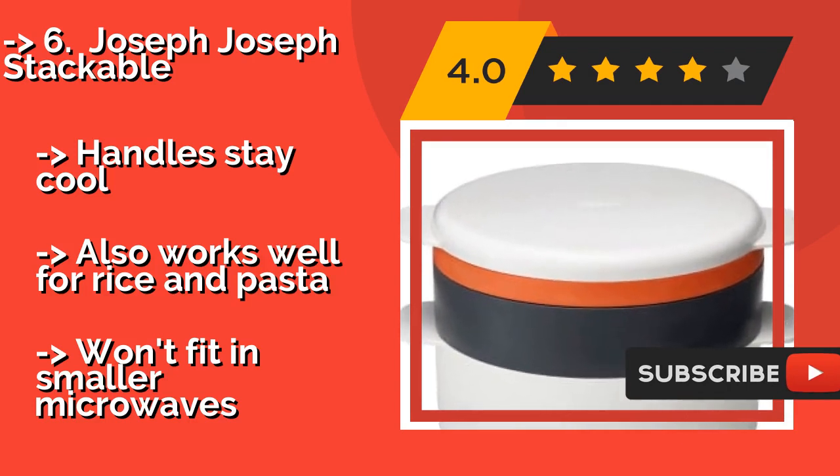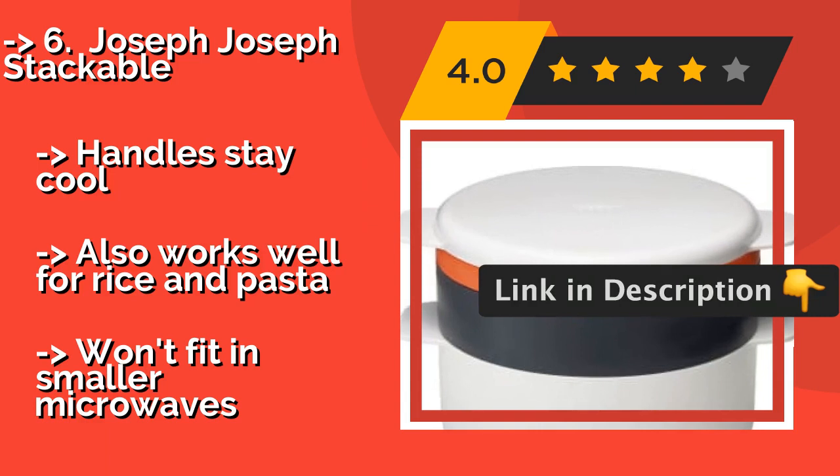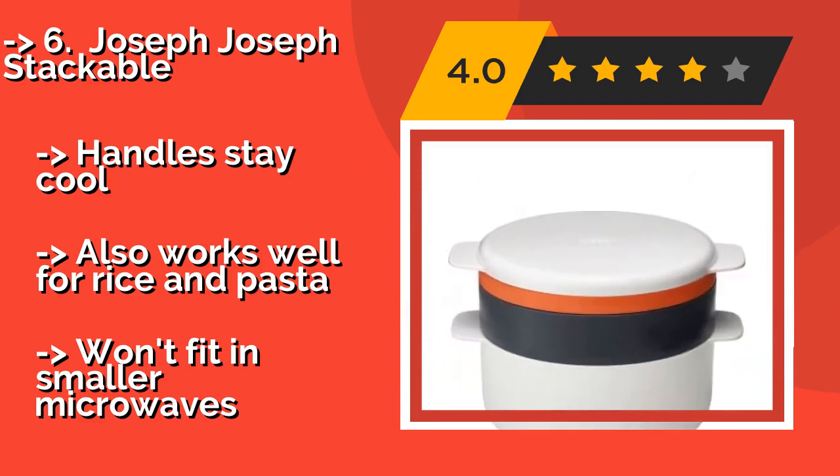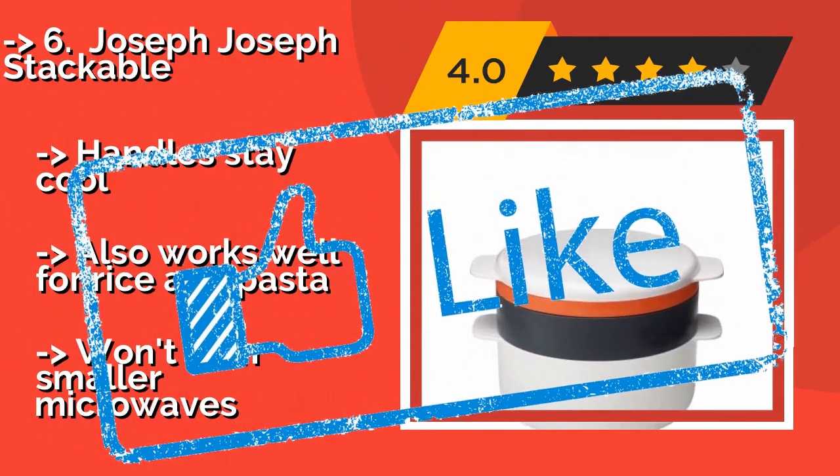So even if you make veggies, you can put bacon on them. The handles stay cool, and it also works well for rice and pasta. But it won't fit in smaller microwaves.